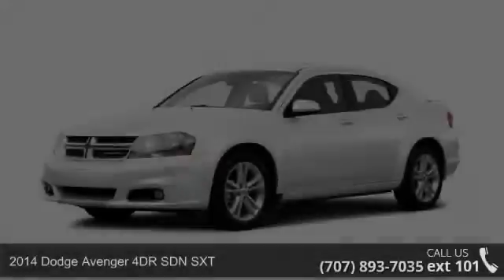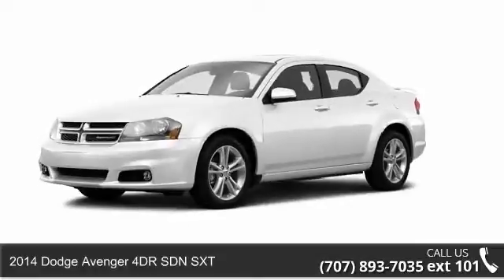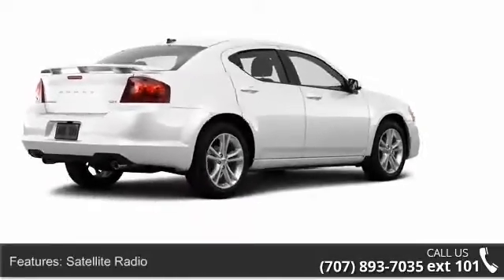Step into the 2014 Dodge Avenger. If you are looking for an automobile with great features, look no further. Enjoy these notable features: